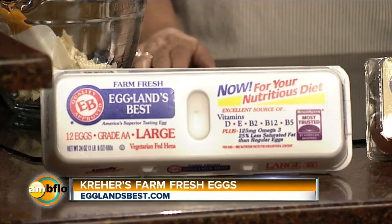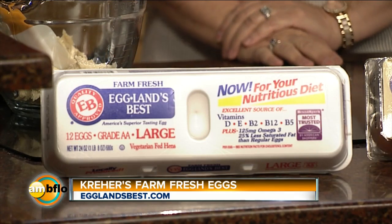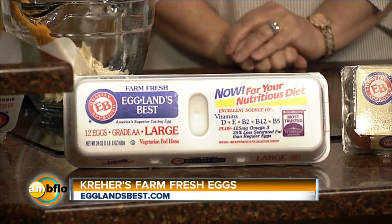Everything is always easy using Eglin's Best Eggs because they are so nutritionally enhanced. You have all the vitamin D, vitamin E, lutein, and 25% lower saturated fat.